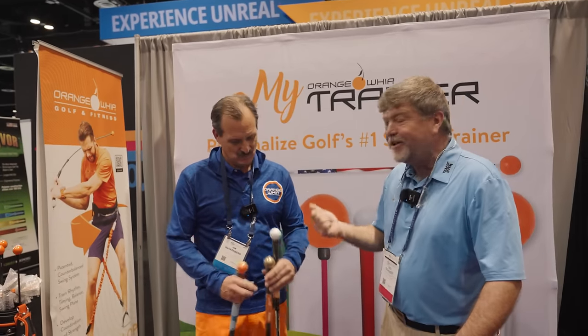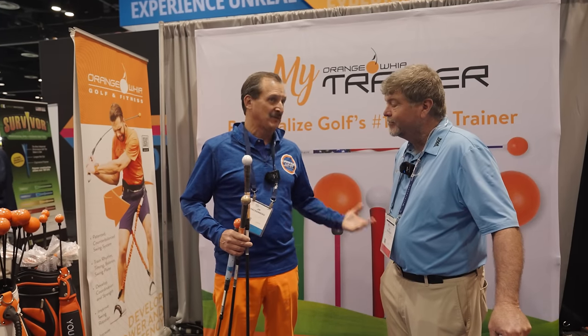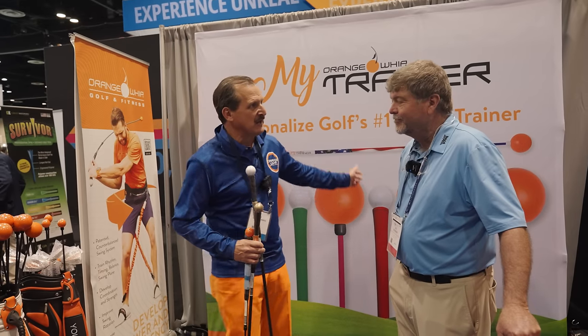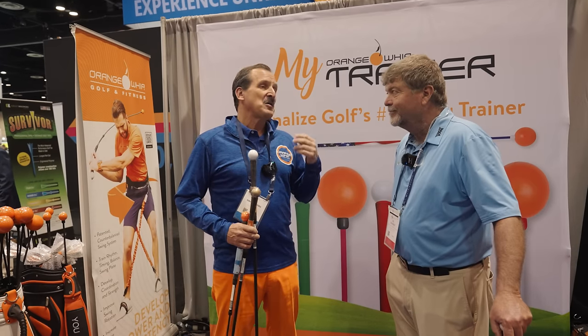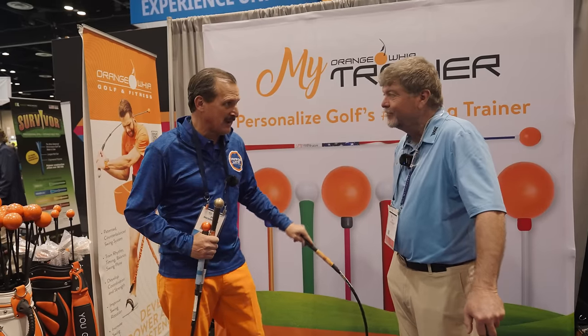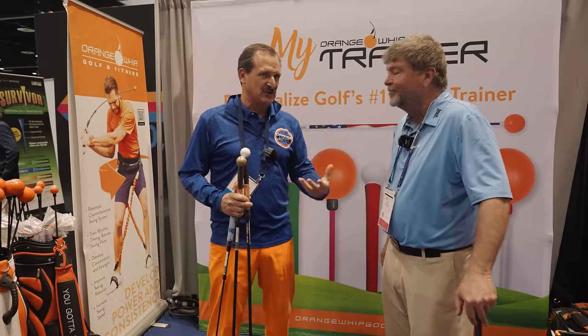Jim caddied on the PGA Tour and was also a teacher — very technical, not simple. But watching guys like Jeff Ogilvie, Ernie Els, and Retief Goosen on tour, he noticed the golf club looked like a ball on the end of a chain when they swung it. He called it the ball and chain philosophy. He tried making an actual grip, chain, and ball, but it wrapped around his neck on the backswing. So they transitioned from a chain to a very flexible rod — like a fishing rod — that goes out of tension if you force it back, but if you wait for it to load, you can create as much force as you want.